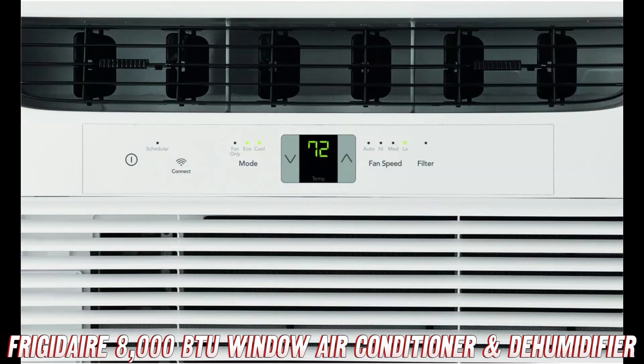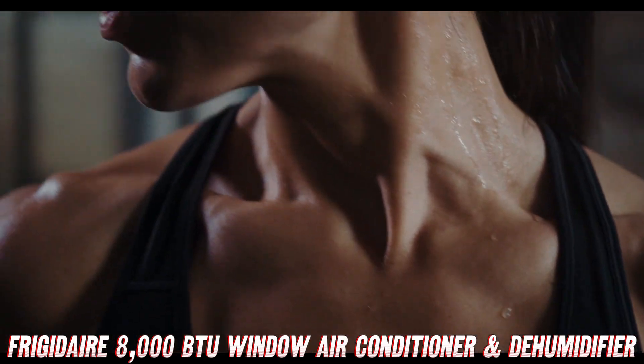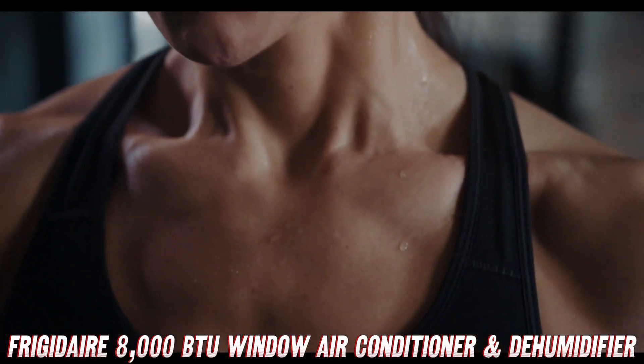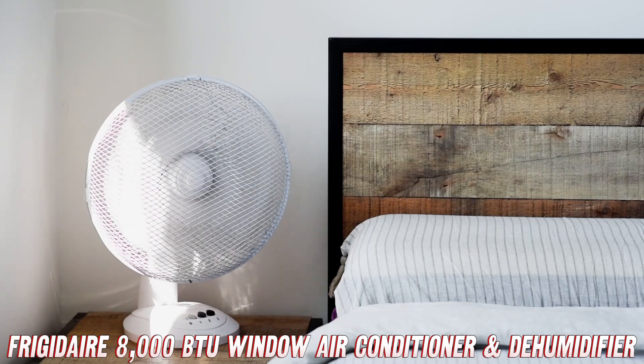Alright, folks, gather round and let me tell you about the Frigidaire 8000 BTU Window Air Conditioner and Dehumidifier — the coolest little unit this side of the Arctic Circle. BTU stands for British Thermal Unit, and it's a measure of how much heat this unit can remove from your space. With 8000 BTUs, you can say goodbye to those sticky, sweltering summer days. Whether you're in a snug apartment, a dorm room, or a medium-sized room, this Frigidaire unit covers up to 350 square feet of cooling bliss.